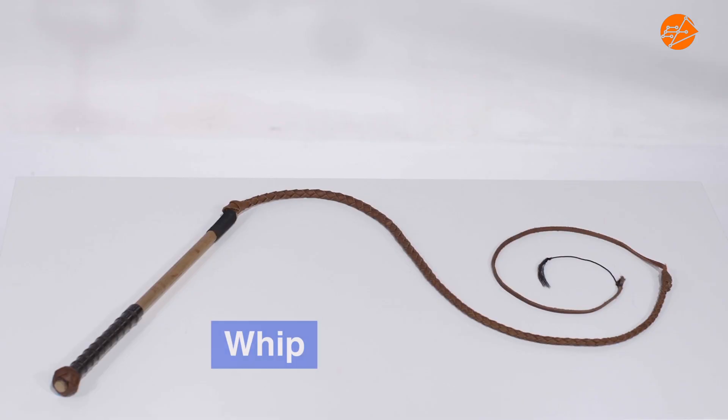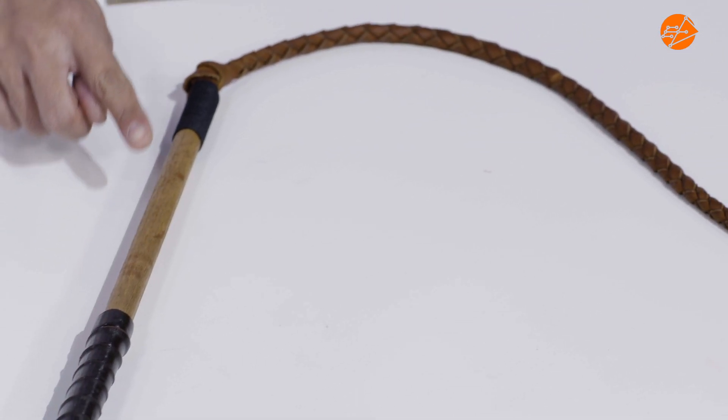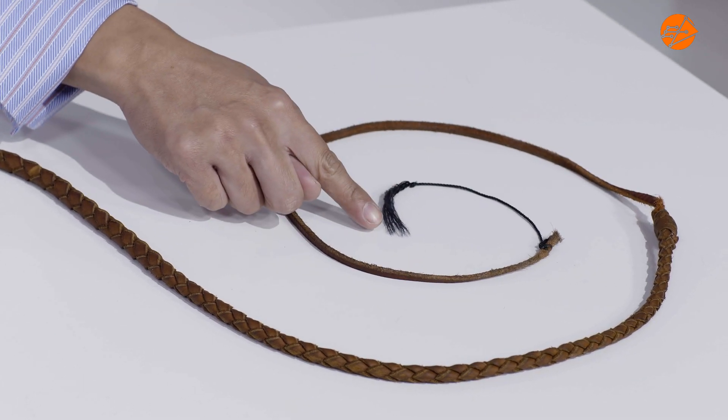Let's first take a look at the design of the whip. The mass of the whip reduces from the handle to the very fine threads at the tip of the whip. This design makes it possible for the whip to travel faster than the speed of sound, which we will observe later.